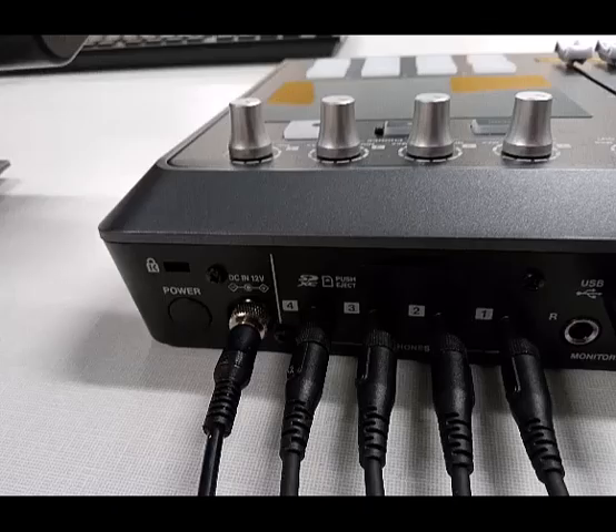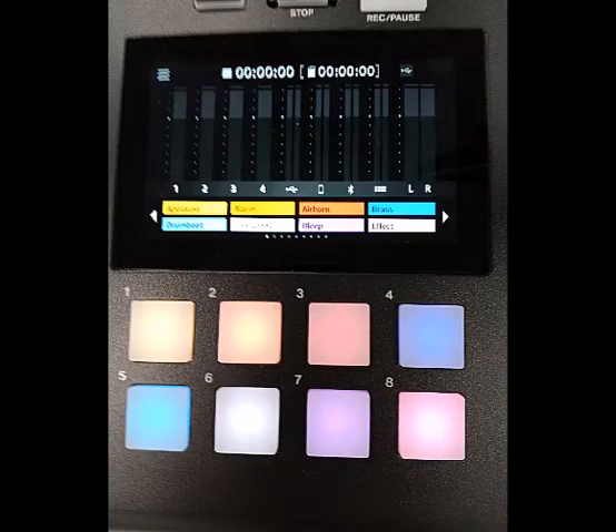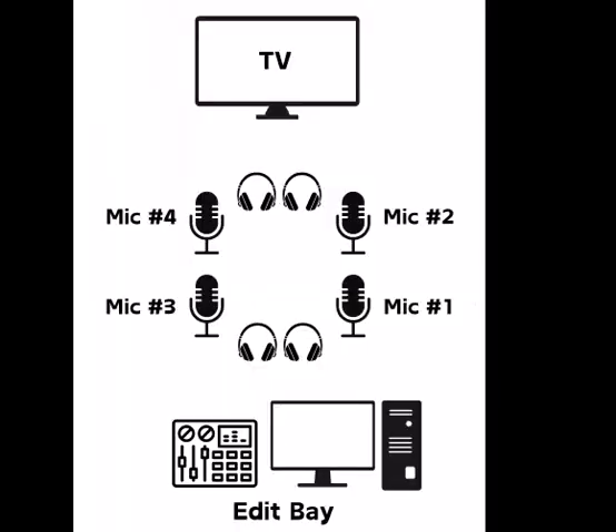The power button for the mixer is on the back corner. Tap the X in the top right corner of the touch screen to exit the menu and bring up the sound mixing display. The four knobs above the touch screen control the volume you hear through the headsets. The four leftmost slides control the volume picked up through the microphones.